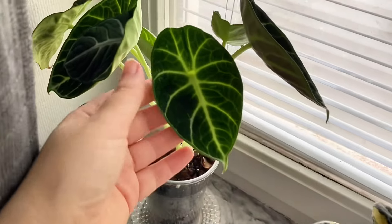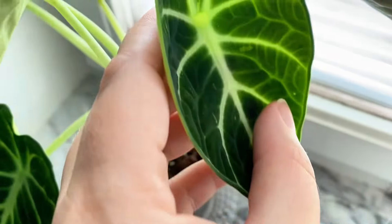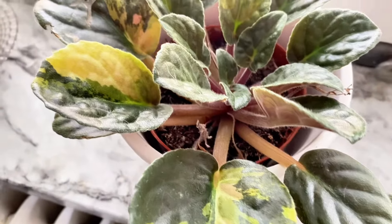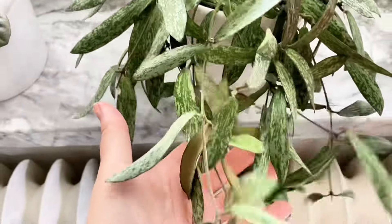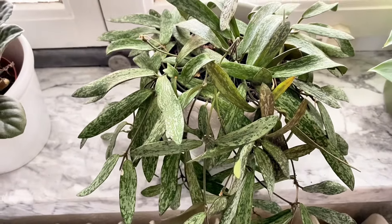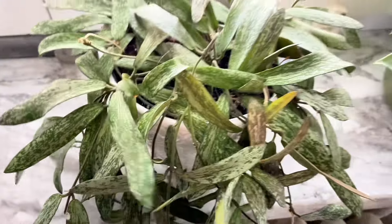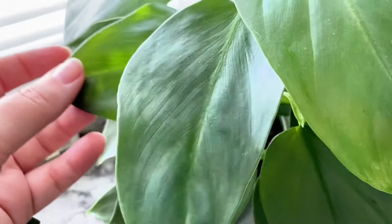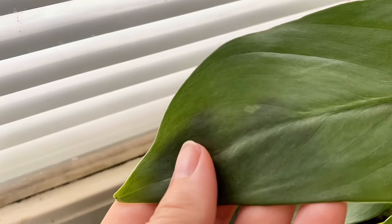In the corner here we have an Alocasia Ninia. It's variegated but it's hard to see. Here I have some sort of St. Paola — it's really cute and variegated. And this is my Hoya Sigilatis. Behind the curtain I have a Philodendron Silver Sword which also actually showed some variegation right there, just a little tiny variegation but still.